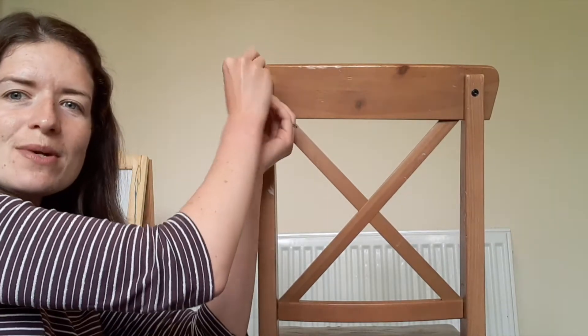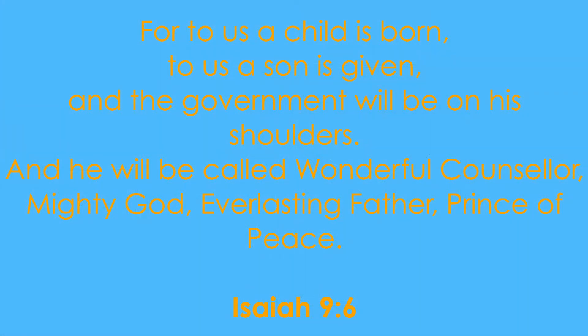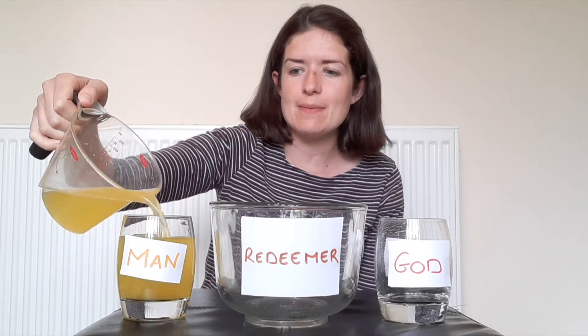So let's read from Isaiah as we find out more. Isaiah chapter 9 verse 6 says... In Isaiah chapter 9 we see that our redeemer is a hundred percent man — he was born like a baby, just like us. We also see that God's redeemer is also a mighty ruler, just like God.